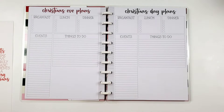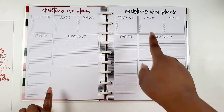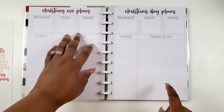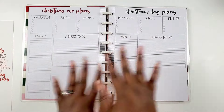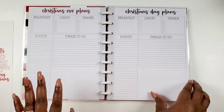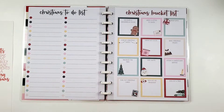We have Christmas Eve plans — you have breakfast, lunch, dinner. Then for Christmas Day you also have breakfast, lunch, dinner, events, and things to do. This is so nice — I love this so much.